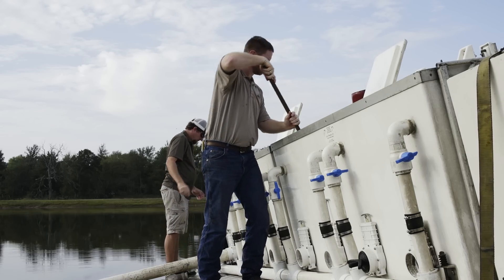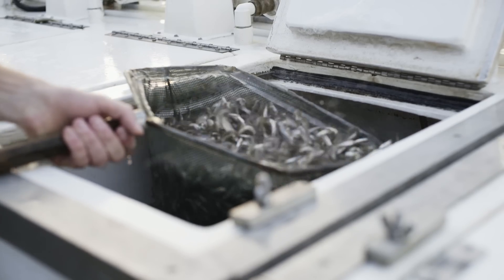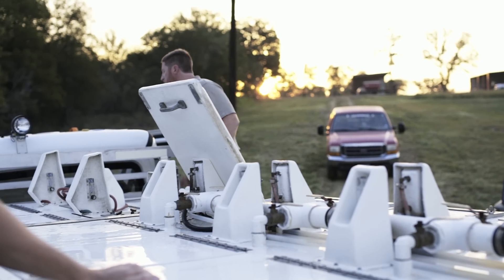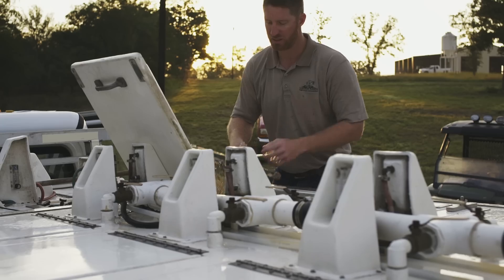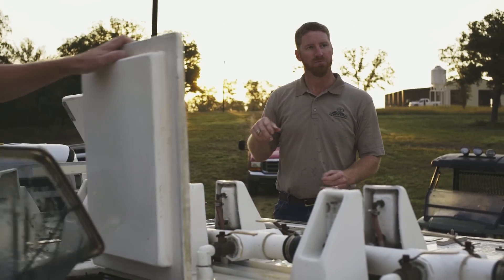Our team of technicians, biologists, and other professionals will provide the tools necessary to maintain a healthy balance in your lake or pond and make it the ideal place for your fishing pleasure.